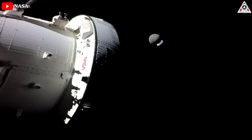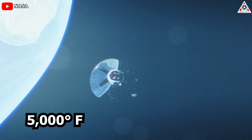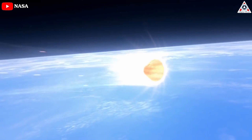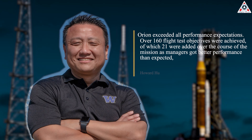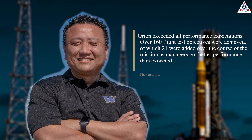Orion set several records during the Artemis 1 mission to the moon. In addition to surviving 5,000 degree Fahrenheit temperatures during atmospheric reentry, the spacecraft's ablative heat shield made this possible. But NASA's follow-up analysis of the protective layer has revealed levels of wear and tear that weren't predicted by the models. Howard Hu, manager of the Orion program, told reporters at a NASA briefing that Orion exceeded all performance expectations. Over 160 flight test objectives were achieved, of which 21 were added over the course of the mission as managers got better performance than expected.